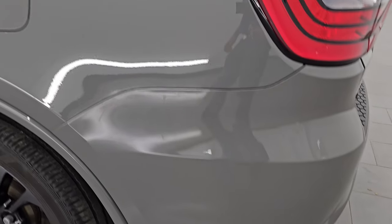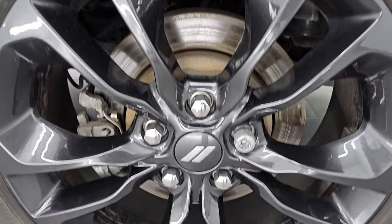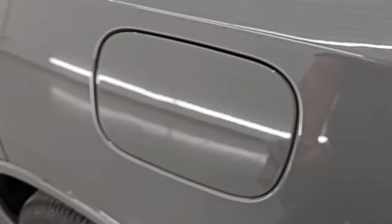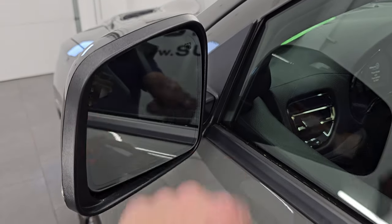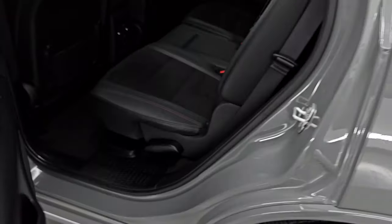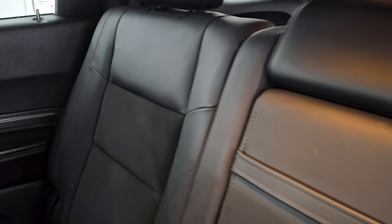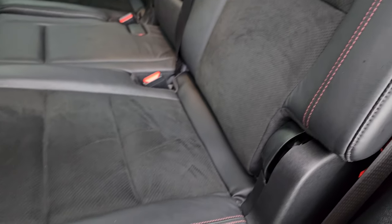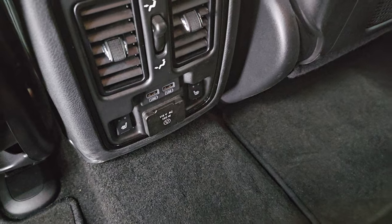Coming around to the driver side, just as clean as that passenger side — no major dents or dings on the rear quarter or door. This back wheel is just as nice as the rest, no scuffs or scrapes. It does have the capless fuel fill, which is a really nice feature — never get gas on your hands again. You get the blind spot monitoring, heated mirrors and directional signals, and the Enter-N-Go system — you just have to have the key fob in your pocket and it'll automatically unlock.